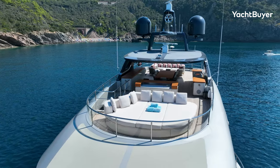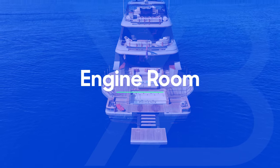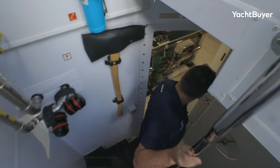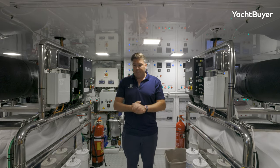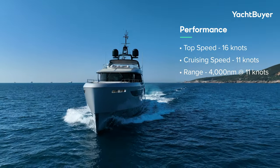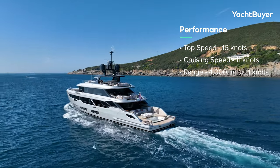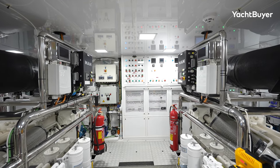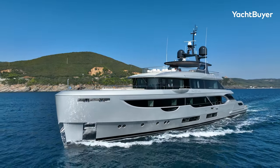We can't look at the crew space on this yacht because it's occupied, but there is space for nine crew on board. Down to the engine room — access on the Oasis is via a hatch on the port side. It's split into two spaces: an anteroom with ancillary equipment including the water maker, and then the main engine room, flanked by MAN 1400 horsepower V12 diesels. She has a top speed of 16 knots and will cruise at 11 knots for 4,000 nautical miles — perfectly capable of transatlantic crossings. She has a 45,000-litre fuel capacity for just that reason. There's a huge amount of room around the engines and it's a great working space for the engineer.